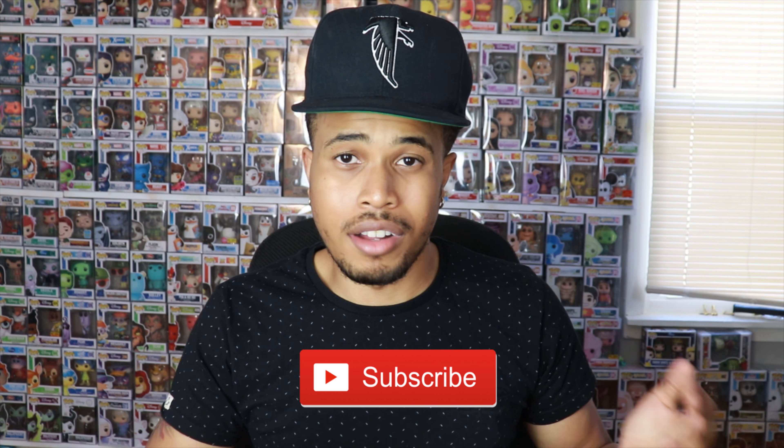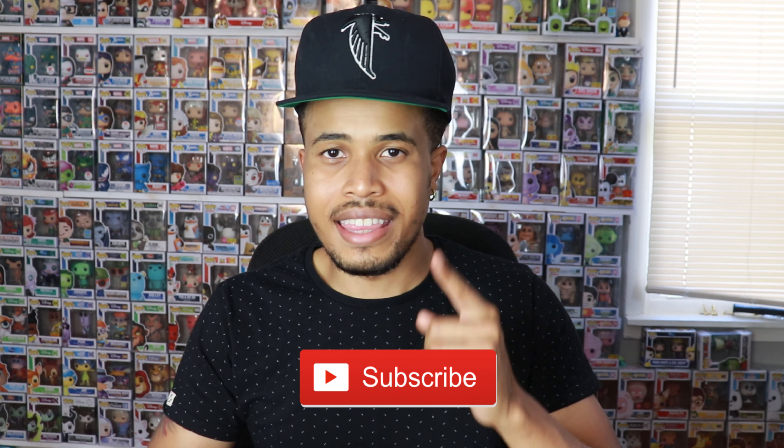All right guys, so before we open this box up, please smash that like button down below. Let me know you guys are enjoying these videos. And as always, if you're not already subscribed to my YouTube channel, hit the subscribe button down below as well so you're updated to my most recent content, and hit that bell notification so you're alerted as soon as I post a new video.